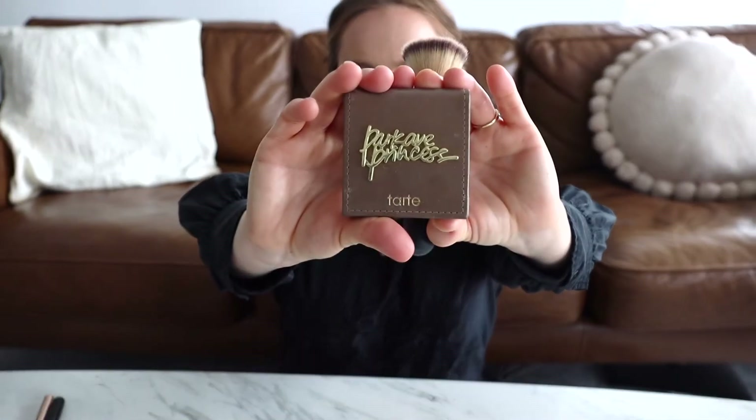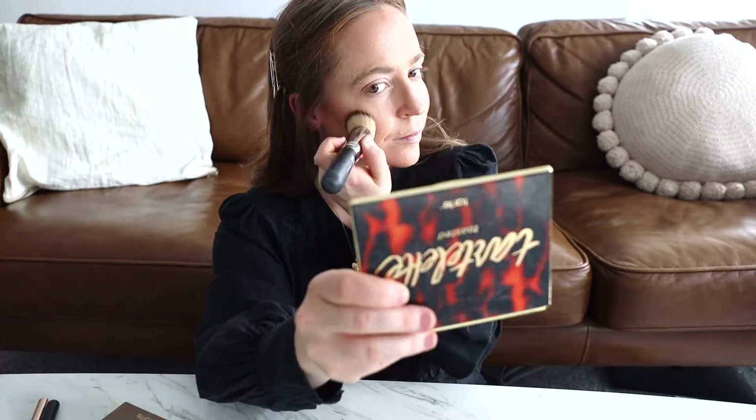Now I'm following that up with my bronzer. I just like to apply it over the top of where I've applied my contour powder — it gives it a nice bronzy glow and softens the look.